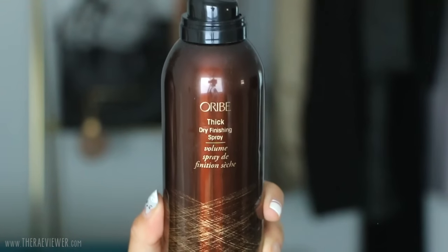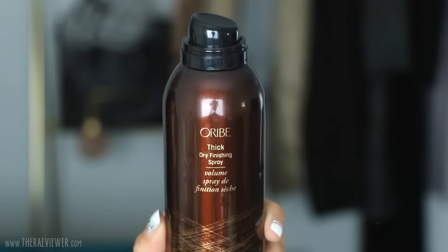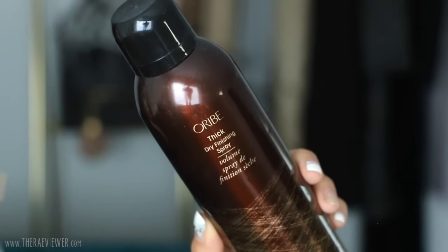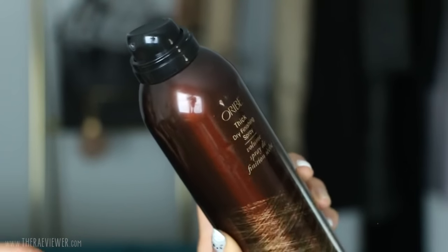Last but not least, this is the only Oribe product I use almost every single day — the Oribe Thick Dry Finishing Spray. Now that I have short hair, I'm dedicated to this and I'm almost out of my second bottle. It gives my hair volume and life, smells pretty good, and is kind of a cross between a dry shampoo and a very sheer hairspray. It gives a soft structure and a little volume that helps my hairstyle last a little bit longer, an extra hour or two at the end of the day.